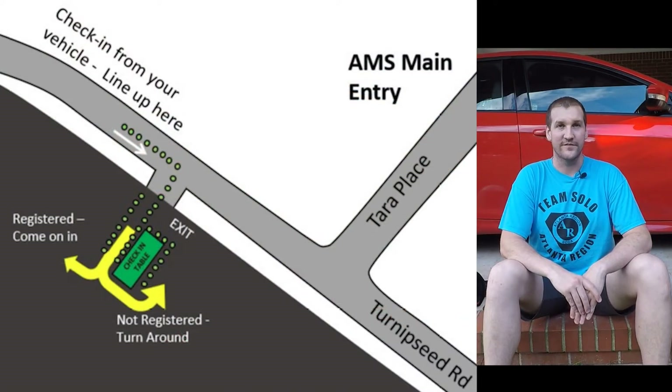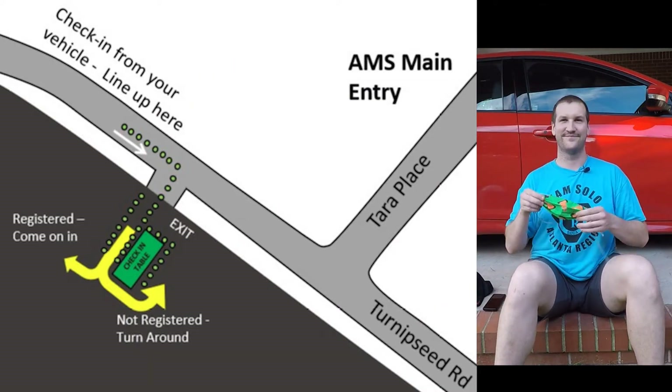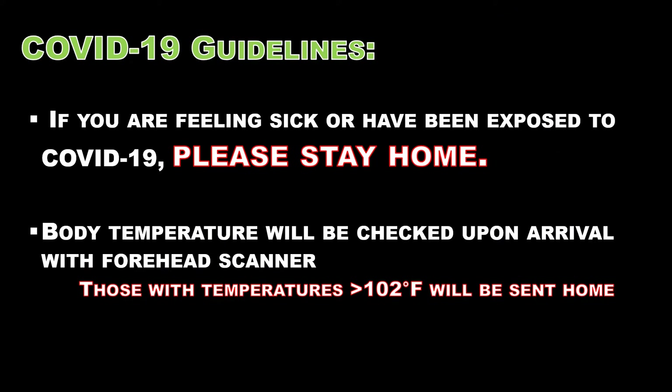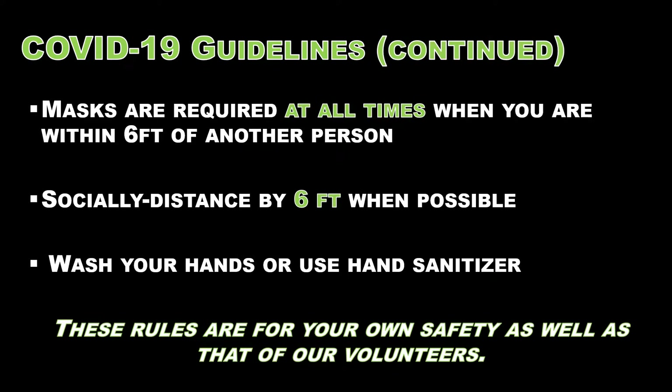Upon arriving at the race venue, you'll need to join the registration line and put on your mask. When it's your turn, you'll pull up to the registration table. Our volunteers will ask to see your waiver on your phone and take your temperature, but they can only do this if you wear your mask. Throughout the day, you will need to wear your mask anytime you're within six feet of another person. If you do not follow these instructions, you'll be asked to leave. There is no wiggle room.